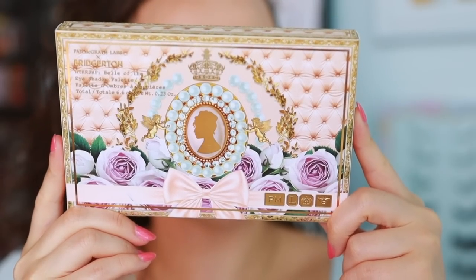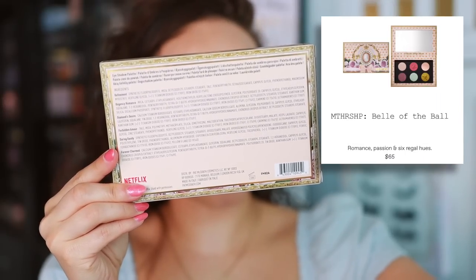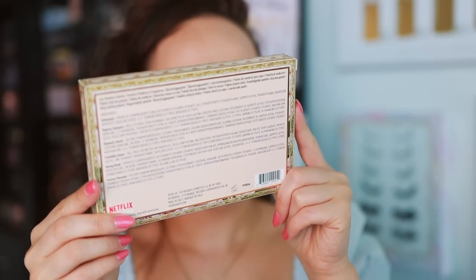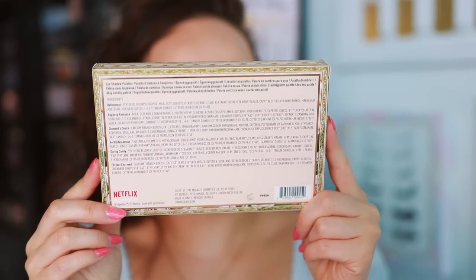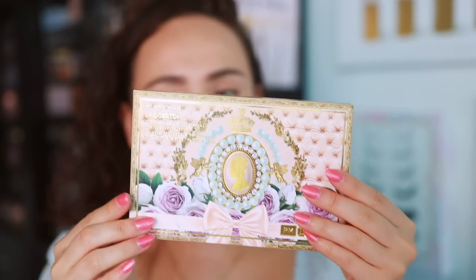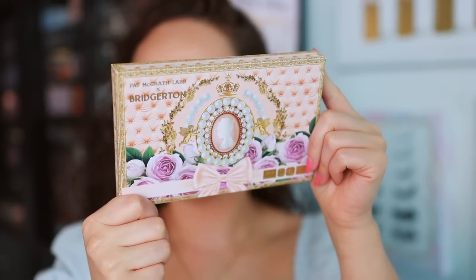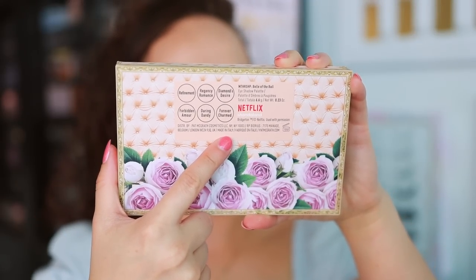I'm going to turn the lights down so we can admire these swatches. This is the outer carton of the Belle of the Ball eyeshadow palette. It is $65 and still currently available on the website. I recommend looking at the website because it gives ideas for creating looks and a closer look at the formulas and where you can use them. It's just a normal box that opens from the side — nothing fancy. Here is what the component looks like: so pretty and pink. And it is made in Italy.